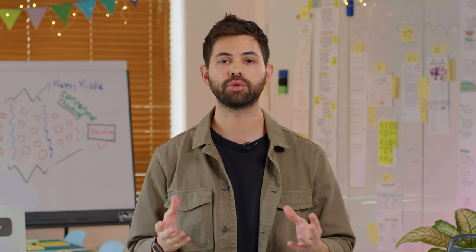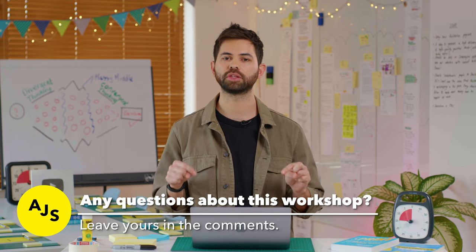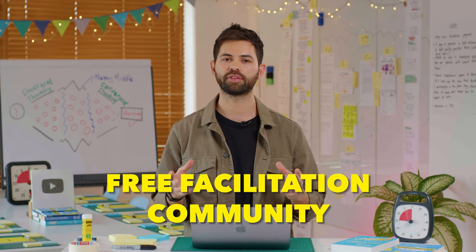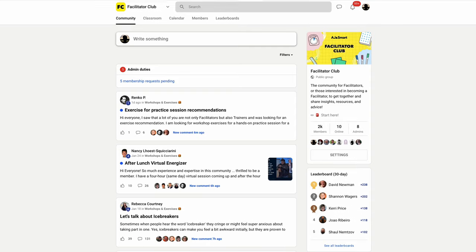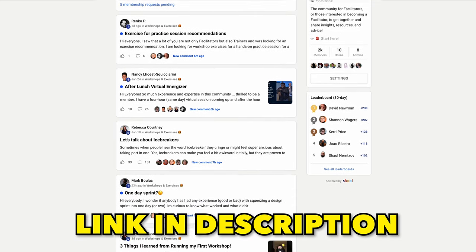And there you have it. Now you know what a marketing strategy workshop is and what it's for. You also learned how to gather the correct team to maximize the outcome. If you still have questions about this particular workshop, leave them in the comments below or head over to our free facilitation community and ask your fellow facilitators for any insights or experience. The link to the community is in the description below.